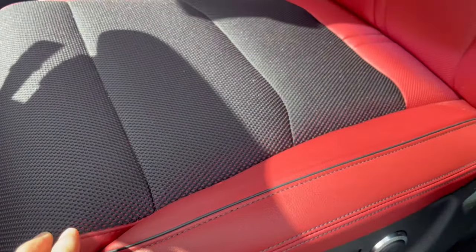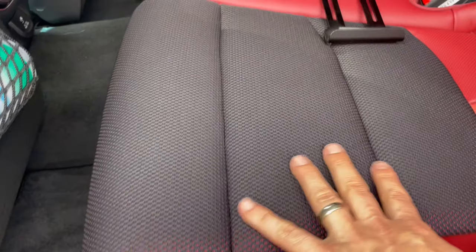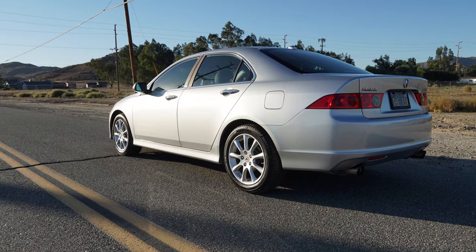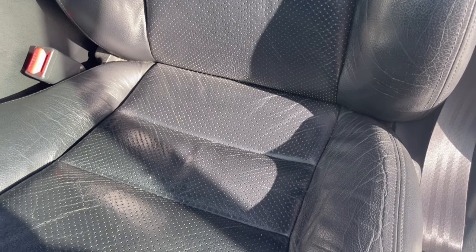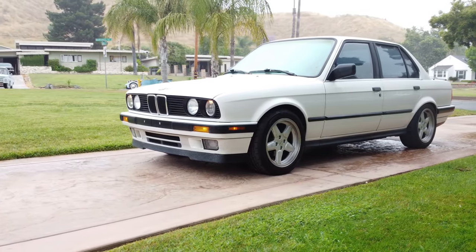I don't have an issue with the quality of the leather itself — notice how it's double-stitched and looks very sturdy. And in the back seat, where my dogs ride, same thing: the larger portion of the seat is covered with this mesh. Take for example my 2007 Acura TSX — nearly a 20-year-old vehicle — and the leather seats are still in one piece. Same with my 1989 BMW 325. I doubt these surfaces are going to be nearly as durable, which is a shame because I plan to keep this vehicle for a long time.